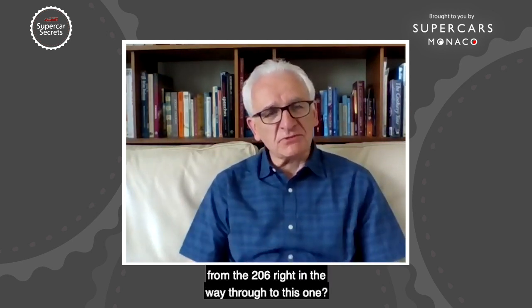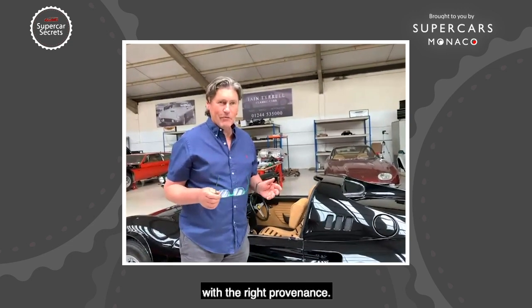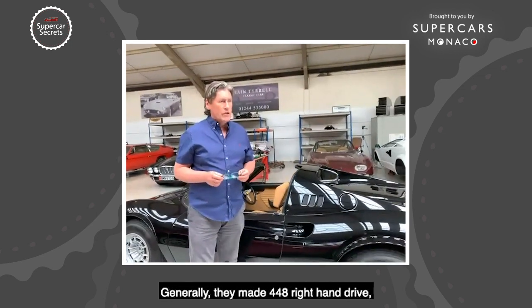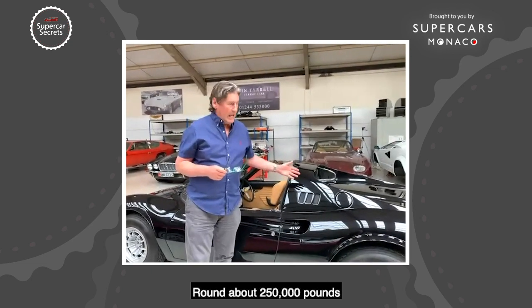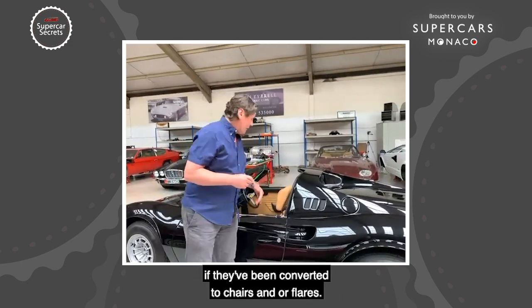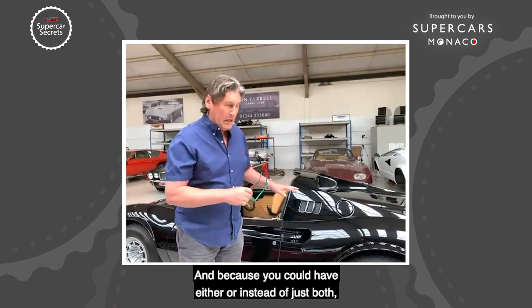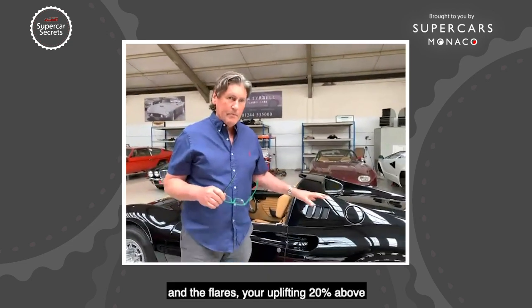In terms of values across the range: the 206 is a half-million-pound-plus car in the right condition with the right provenance. A nice 246 GTS — they made 448 right-hand drive — is around £250,000. A normal GTS without chairs and flares is around £350,000. Converting a normal GTS to chairs and flares doesn't greatly affect value, but if it was factory-ordered with both the Daytona seats and the flares together, you're looking at a 20 percent uplift above a standard 246 GTS price.